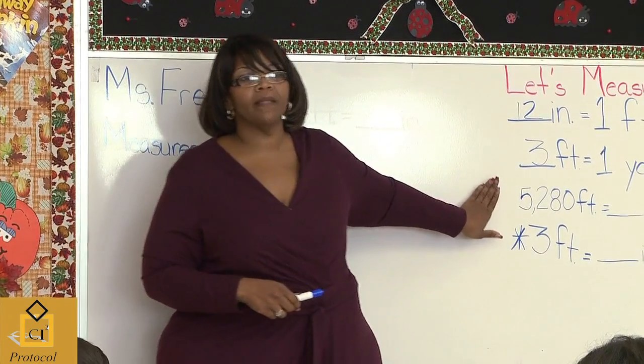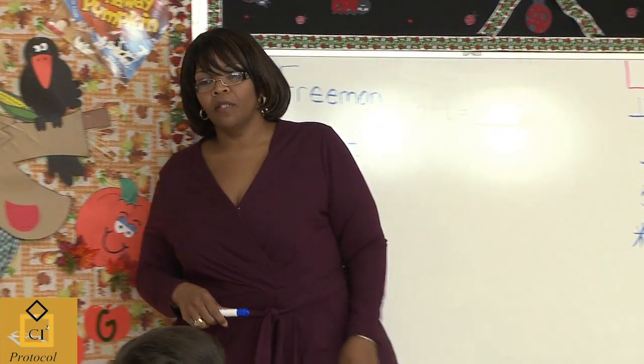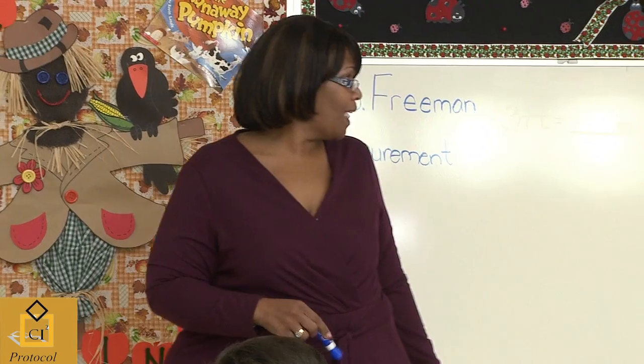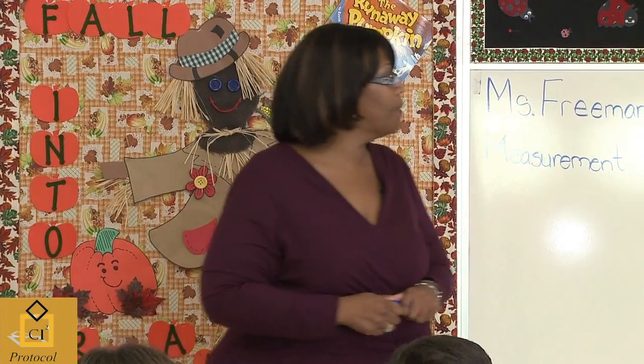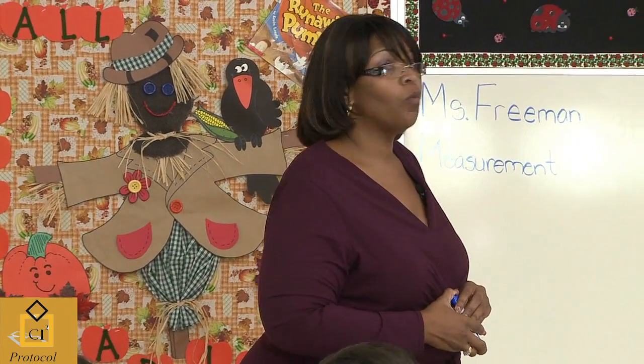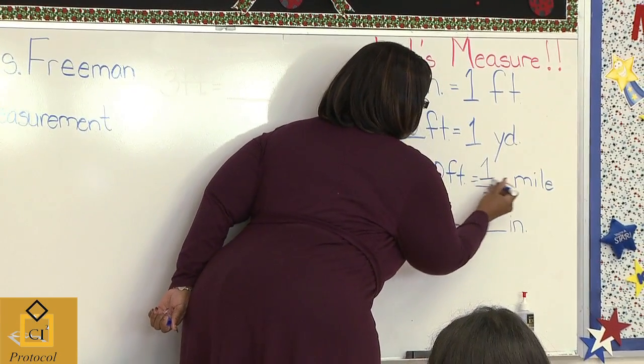This is a big number, guys. Pablo, read this number for me. Five thousand two hundred and eighty. Five thousand two hundred and eighty. What is our unit of measure? Feet equals to what, Aramis? One mile. You remembered everything we talked about.